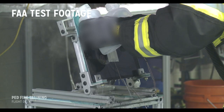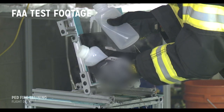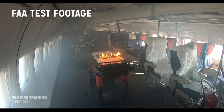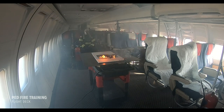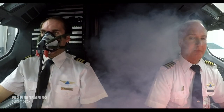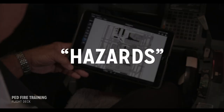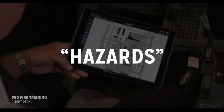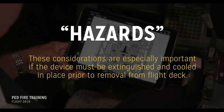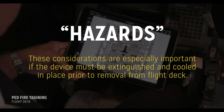Cooling is especially important in larger devices, where you are trying to prevent the thermal runaway from propagating to the rest of the device or surrounding area. If the flames are not extinguished or the device is not properly cooled, flames and fire could continue to spread, potentially leading to a catastrophic event or dense accumulation of smoke in the aircraft. Once the hazard is eliminated, the aircraft ventilation system will cause the smoke to dissipate. These considerations are especially important if the device must be extinguished and cooled in place prior to removal from the flight deck.